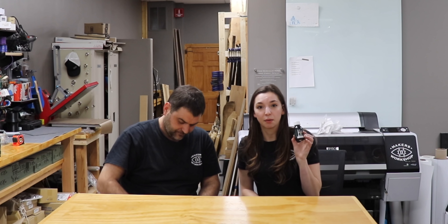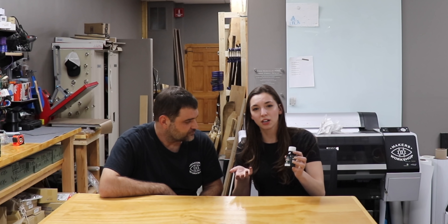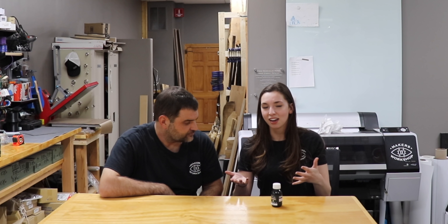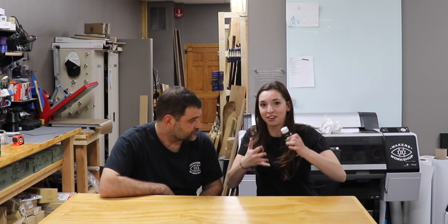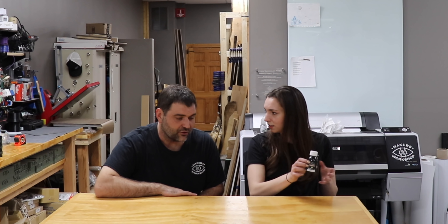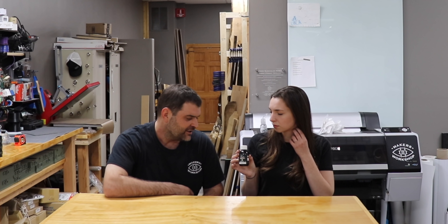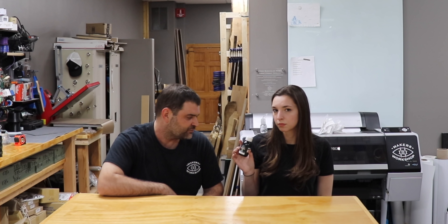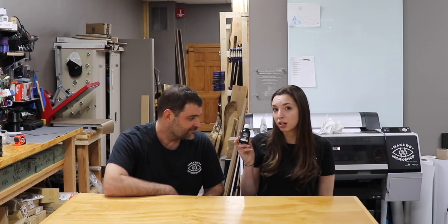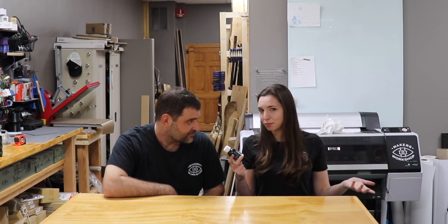Number two are sample sizes of finishes. I have a sample of some Rubio oil here, but believe it or not, finishes can get pretty pricey. So having a little sample size is great because you can try it out. They're often $10 or under and you can get a little bit of mileage out of them. You're not going to be finishing a table, but you could definitely do a box or a smaller item. And if you did want to finish the table because you liked it, spending the money on it isn't as big a deal.